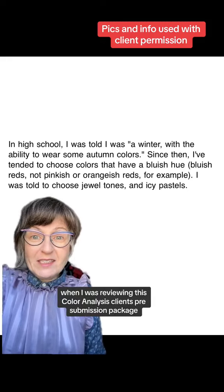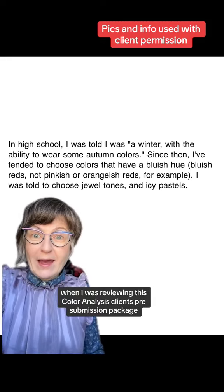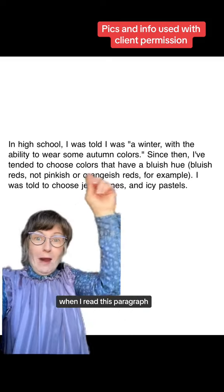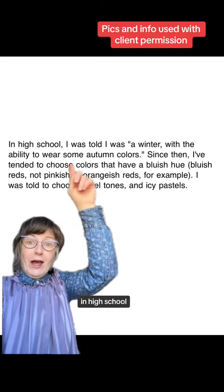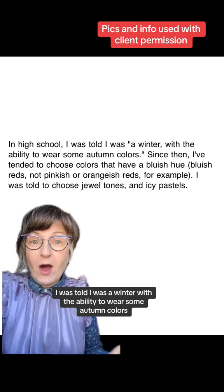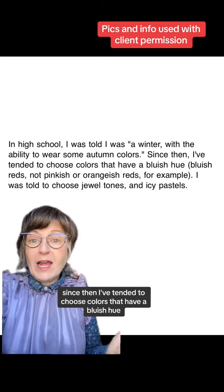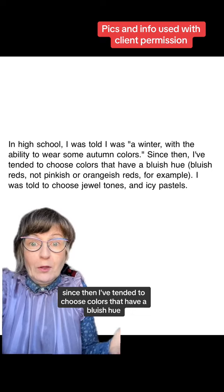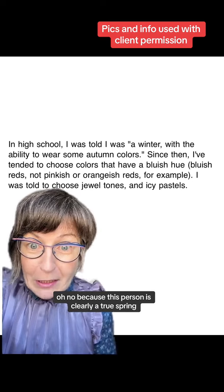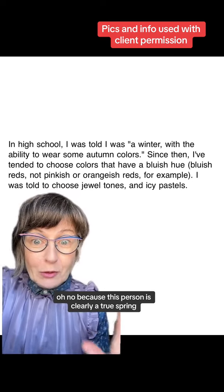I was reviewing this color analysis client's pre-submission package and I went, oh no, when I read this paragraph: 'In high school, I was told I was a winter with the ability to wear some autumn colors. Since then, I've tended to choose colors that have a bluish hue.' Oh no, because this person is clearly a true spring.